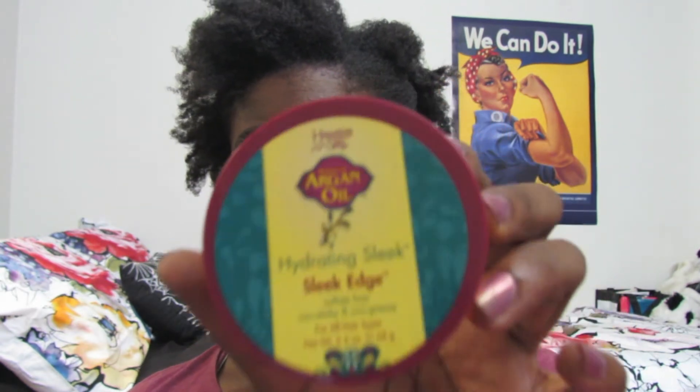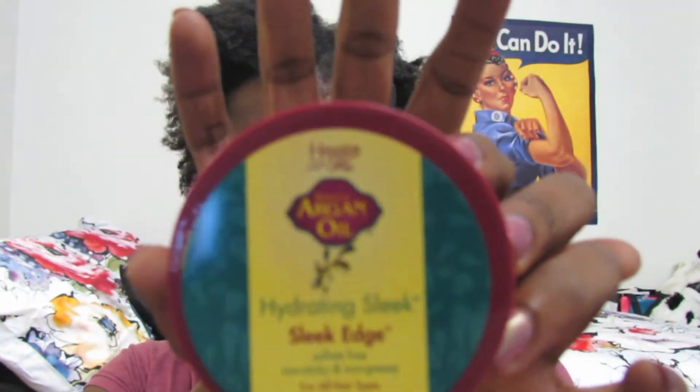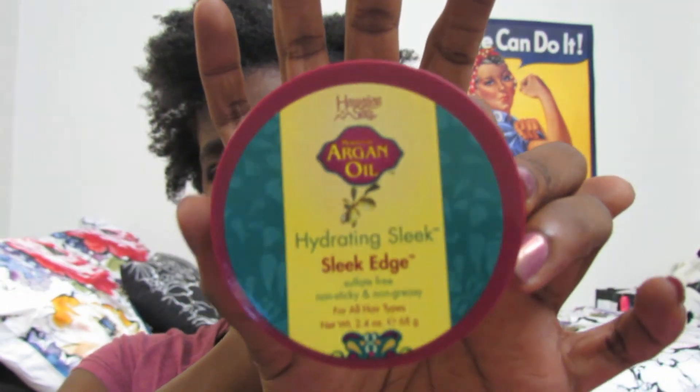Next is the Hawaiian Silky Moroccan Argan Oil Hydrating Sleek Edge gel, which looks like this. I wonder how much this retails for, just because I know Hawaiian Silky is pretty accessible but this line might be new.